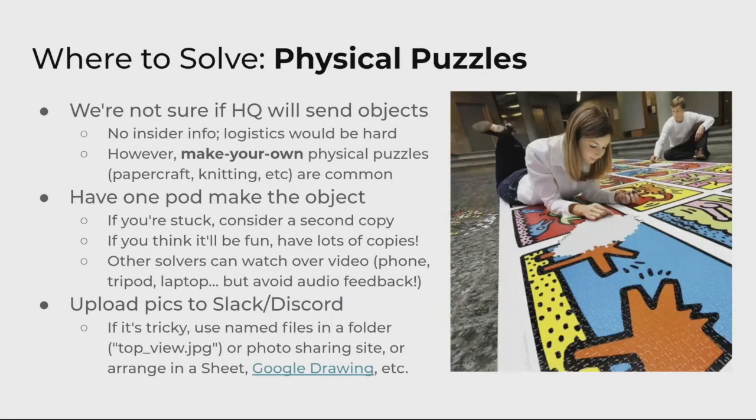Solving physical puzzles: often HQ will give you objects, though we're guessing they may not do that this year. You will often have to make something in the real world, like knit something or build something out of paper and tape. The best solving experience is probably if one pod of solvers makes the object and then shows it over video chat or with pictures. But the point of the hunt is to have fun, so if it looks like a fun thing to knit, you can have everybody knit it. It's also very useful to put labeled photos into the chat so everyone can see what you're working on. Yes, there is often a knitting puzzle.